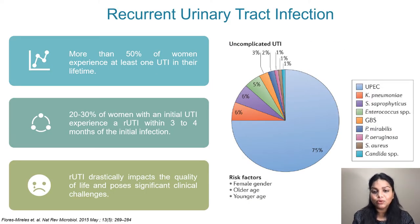Urinary tract infections are the most common bacterial infections, with more than 50% of women experiencing at least one UTI in their lifetime. About 20-30% of women with an initial UTI experience a recurrent infection within 3-4 months. The figure on the right shows the major causative agents such as uropathogenic E. coli, Klebsiella pneumoniae, and Enterococcus.